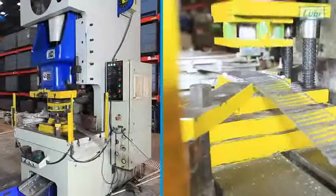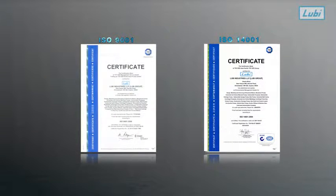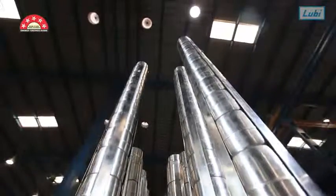All our manufacturing facilities are ISO 9001 certified for quality and ISO 14001 certified for environment management. At this facility, we also manufacture 5 star rating energy efficient pumps.